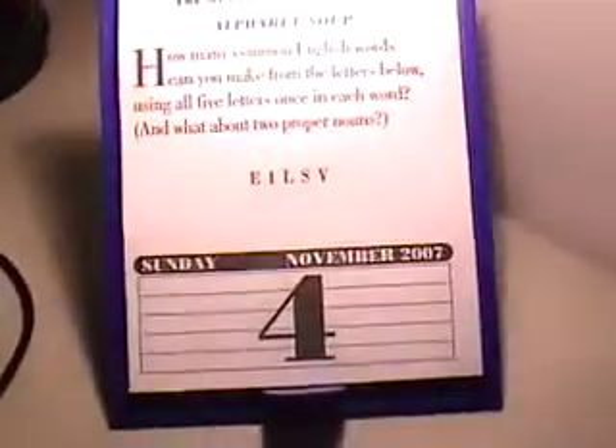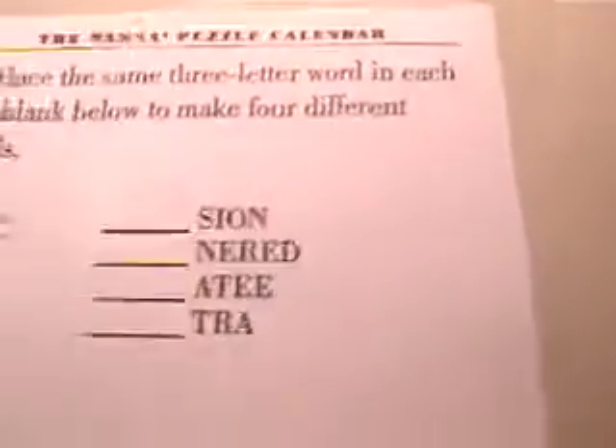Well, here we are on Sunday, November 4th. Did you get yesterday's questions right?